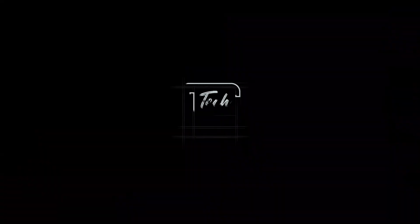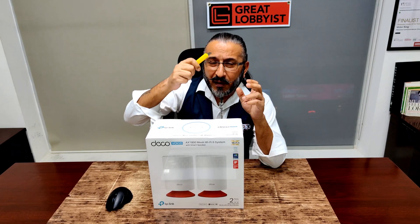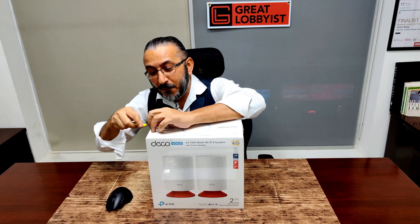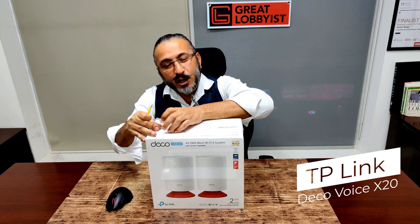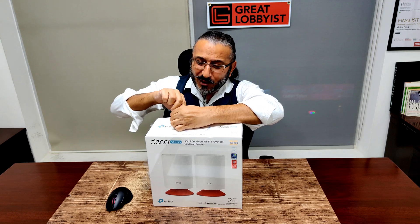So guys, we're going to unbox this — I'll take the plastic out and tell you everything about it. Hello, I'm going to start unboxing with my favorite yellow cutter and we are ripping out the plastic from the box of the TP-Link Deco Voice X20.